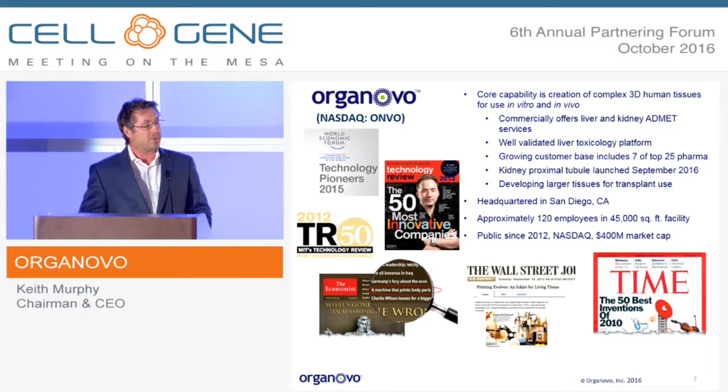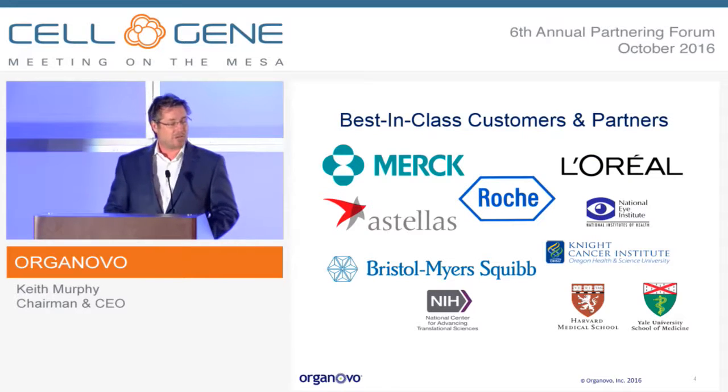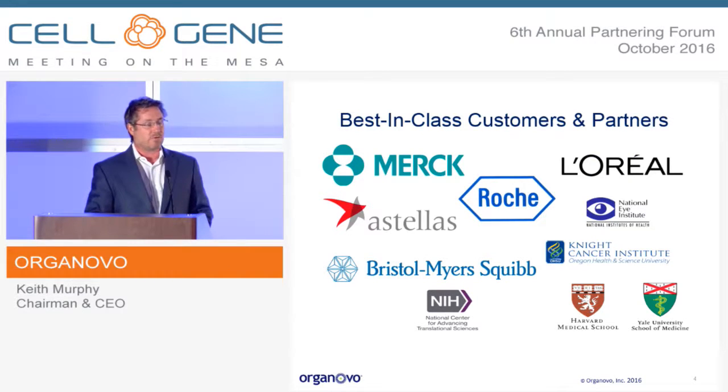Currently, about 120 employees in about 45,000 square feet here in San Diego, and about a $400 million market cap. We've grown to have a large number of customers — some of them you know well — and corporate customers and partners are shown on this slide.